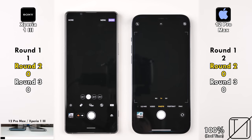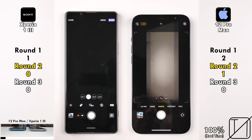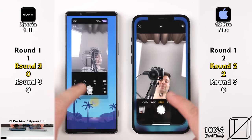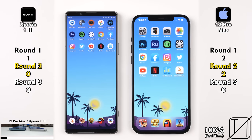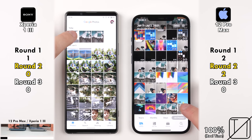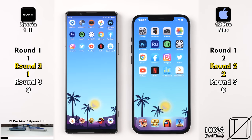Going into the Camera app, the iPhone opened it up a tad quicker, and flipping to the selfie cam — too close to call. Taking the snap, however, the iPhone was surprisingly quicker, now picking up its second point in Round 2 as opposed to zero points for the Xperia 1 Mark 3. Going into the Photos app, the Xperia was quicker to open it but the iPhone was quicker to load it — no point allocated.